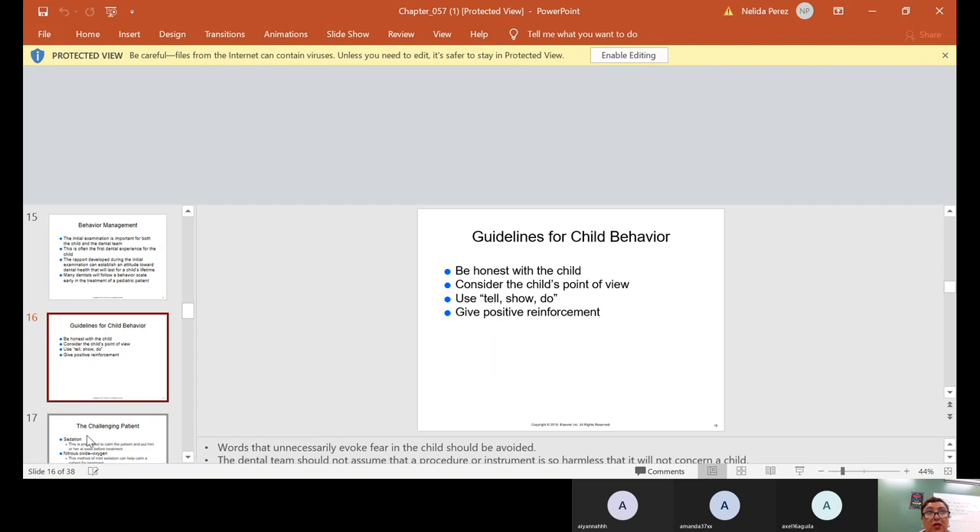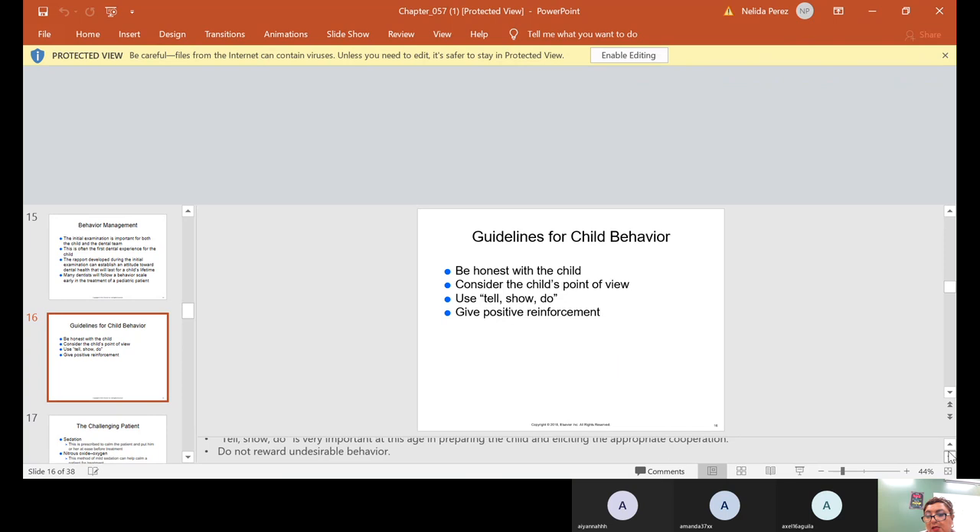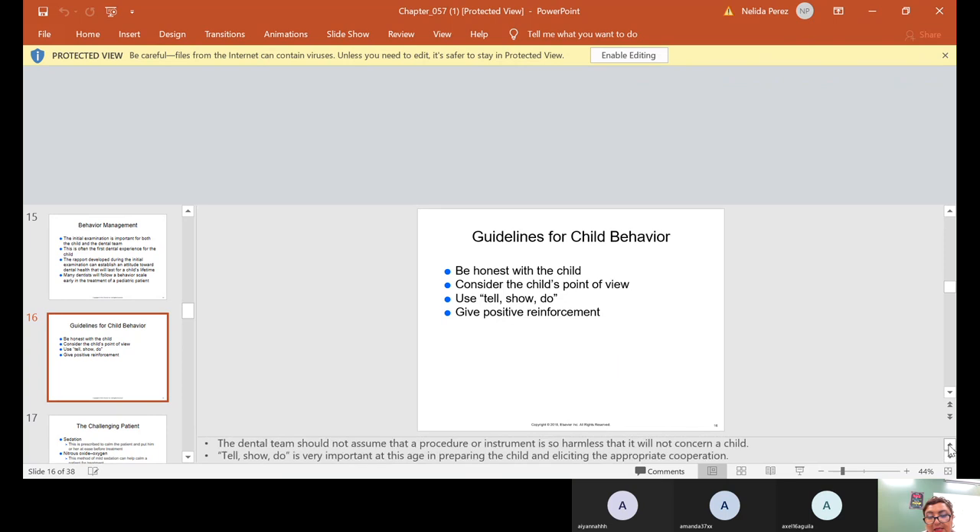What words should we use instead? Anesthetic. For a child who still doesn't understand, you could say: 'We're going to give you something to put your mouth to sleep.' They understand 'to sleep.' The dental team should not assume that a procedure or instrument is so harmless that it won't concern a child, because you don't know what scares them. Tell-show-do is very important at this age in preparing the child and eliciting appropriate cooperation.